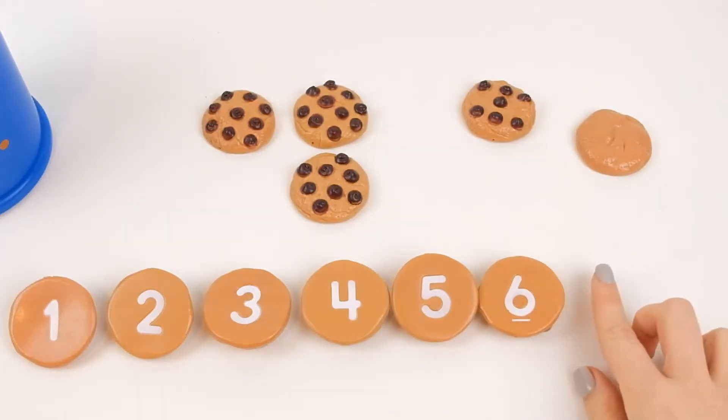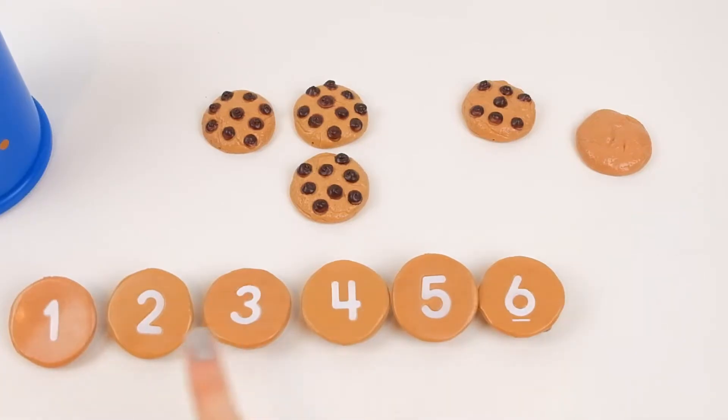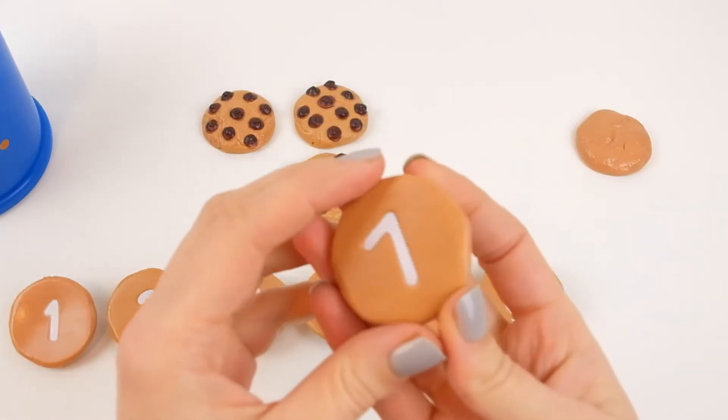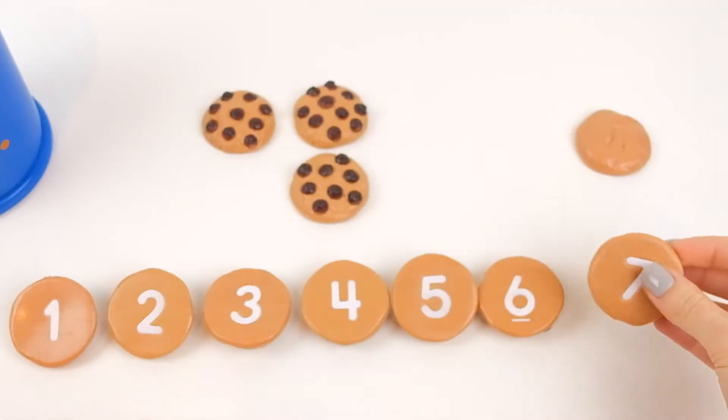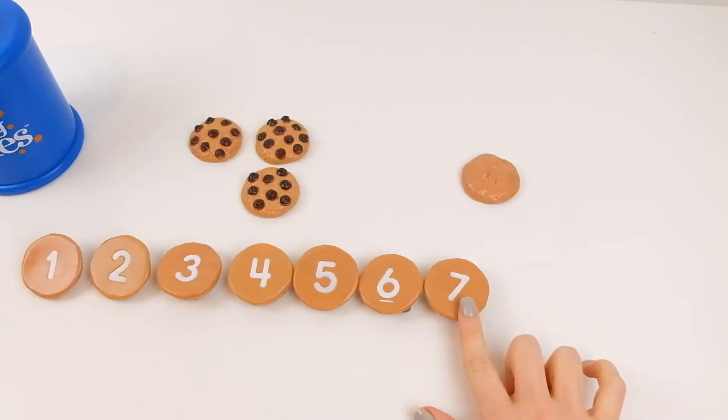And after six comes... oh dear, what comes after six? Let's try to count: one, two, three, four, five, six, seven. I need seven. Oh, I know — it was here. Yes, my number seven is there. Now I have my number seven, and I need the next number.